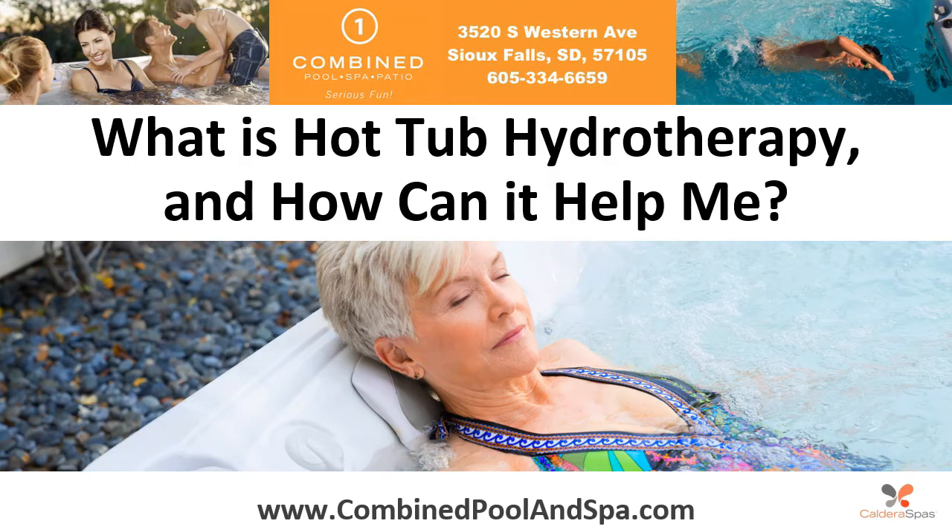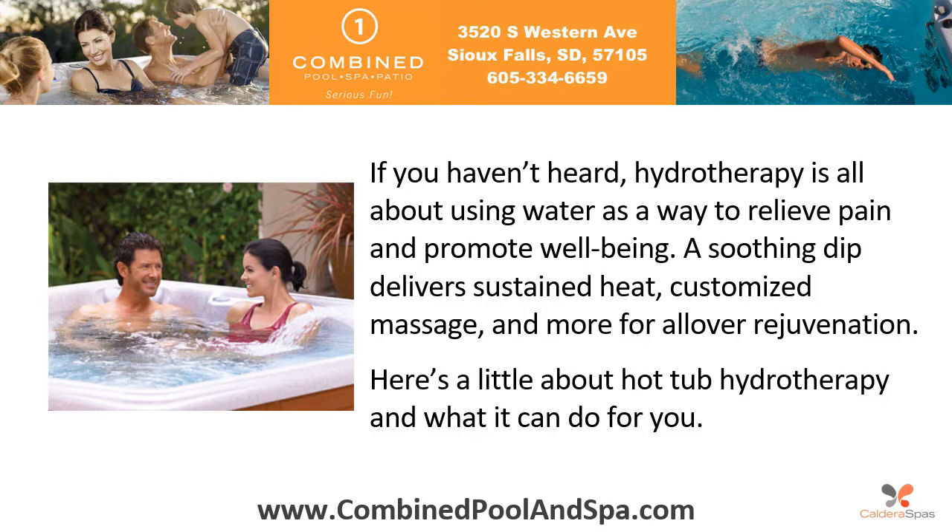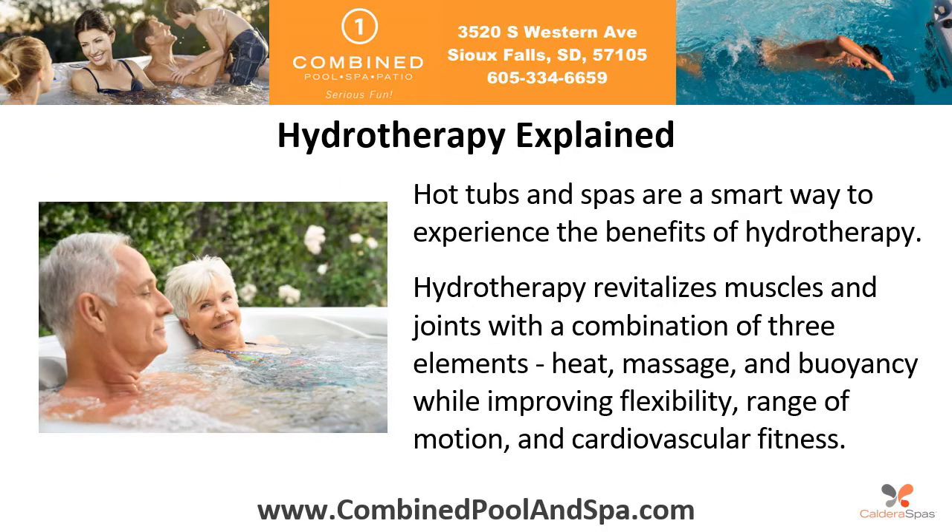What is hot tub hydrotherapy and how can it help me? If you haven't heard, hydrotherapy is all about using water as a way to relieve pain and promote well-being. A soothing dip delivers sustained heat, customized massage, and more for overall rejuvenation. Here's a little about hot tub hydrotherapy and what it can do for you.